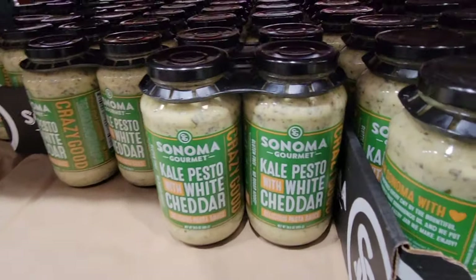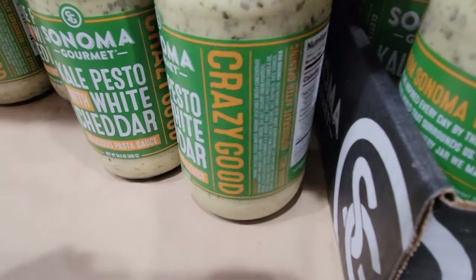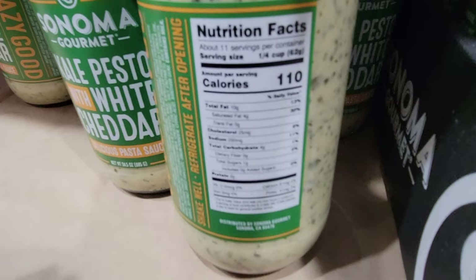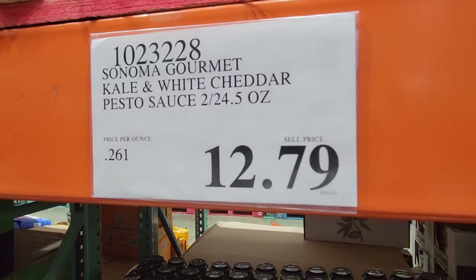We have a new sauce — kale pesto with white cheddar pasta sauce. Crazy good — they're telling you it's crazy good. It does sound a little tasty. You're getting two jars here for $12.79.